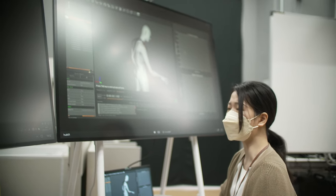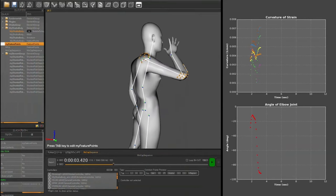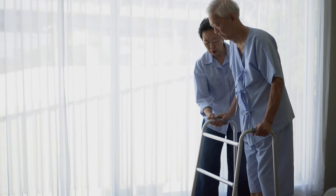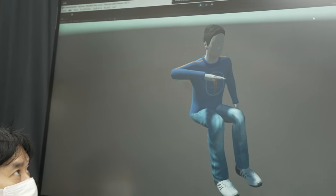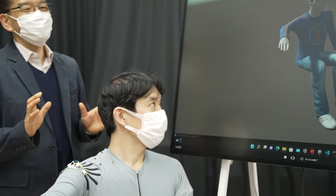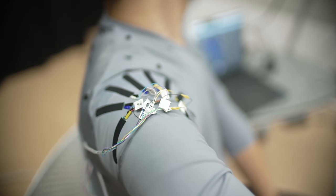VR and telehealth technologies have lots of potential for improving conventional healthcare services such as rehabilitation. Here we have been developing MR-cube wear and mannequin. MR-cube stands for multimodal mixed reality for remote rehabilitation. MR-cube wear measures the motion and deformation of the patient's upper limbs using a constellation of strain sensors.